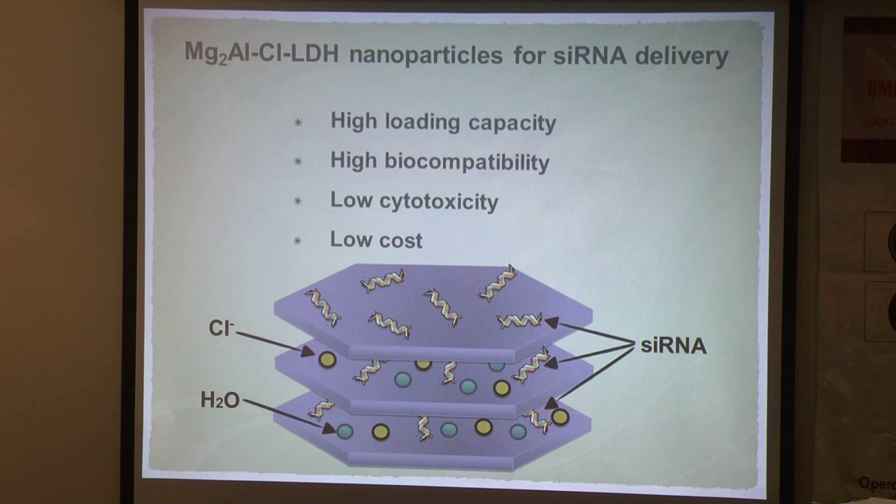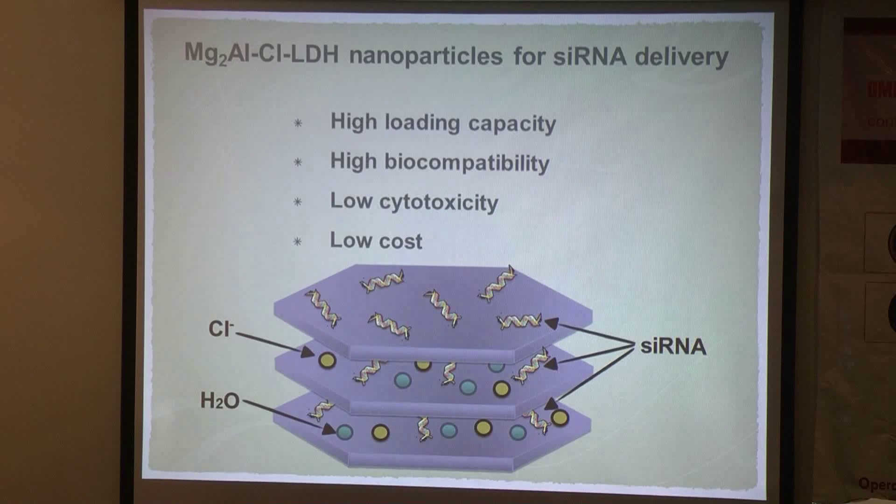Notably, the loading of siRNA using this nanoparticle can be achieved just by mixing and shaking. Since siRNA molecules are very unstable with a relatively short half-life, this simplicity of loading largely preserves the bioactivity of siRNA. Another advantage is high biocompatibility, which means low immunogenicity — a very important criterion when judging a siRNA carrier.